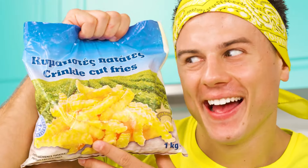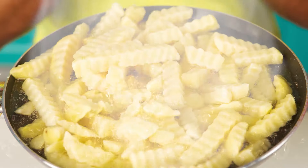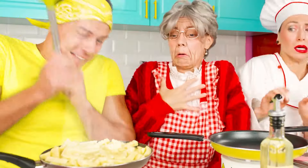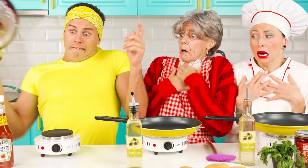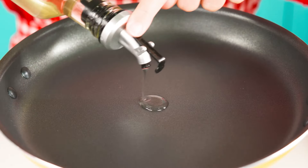Now I need the package of french fries. Well, for the baby, anything, right? There's too much oil in there. Where did the splashes come from? Stop! Who cooks like that? Sorry grandma. Oil should be added much less than you think — watch and learn, honey.